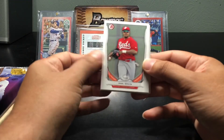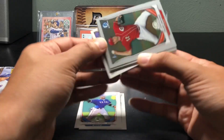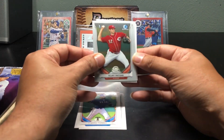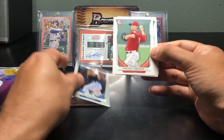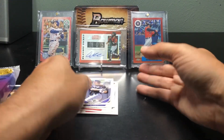All right, let's see if we get anything good out of these — some color would be nice, something rare. Hunter Renfro, all right, not bad. Lorenzo Lorenzen. Seems like just base so far.